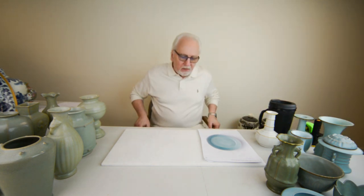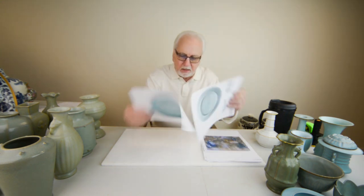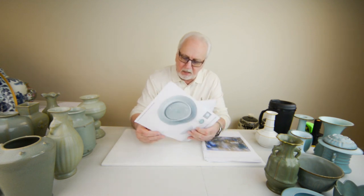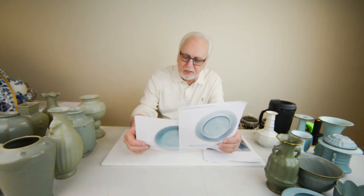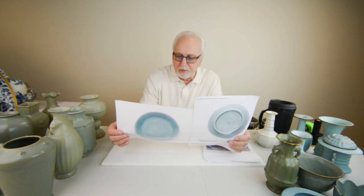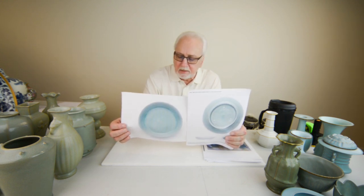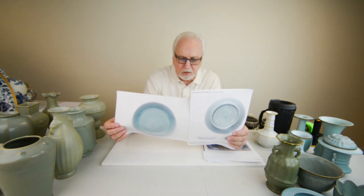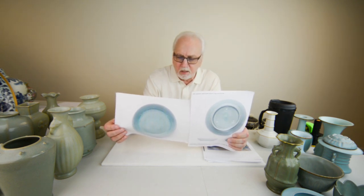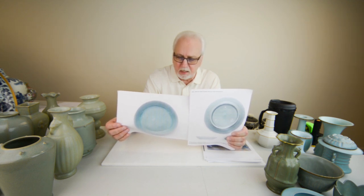Hello, my name is Joseph Sharon and I would like to speak with you about the Sotheby's sale in Hong Kong on October 3rd, 2017. They sold this flawed Ru ware brush washer for approximately 38 million dollars.